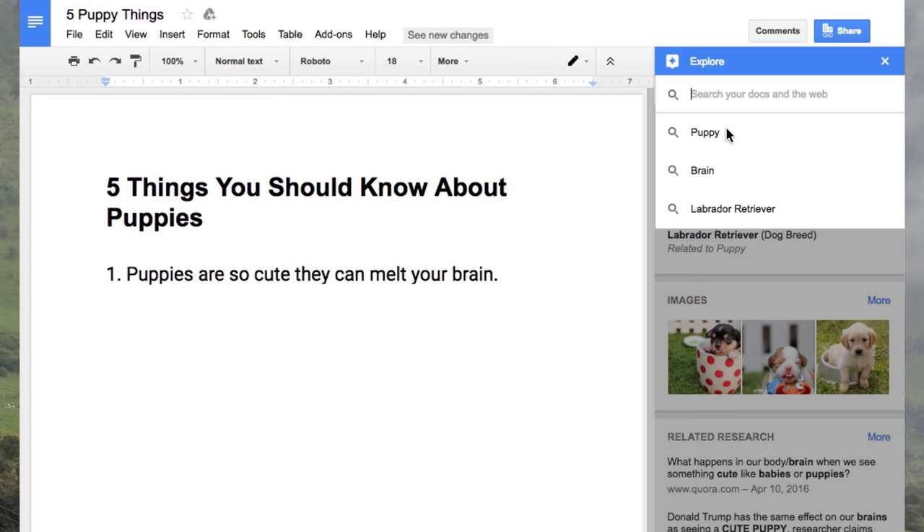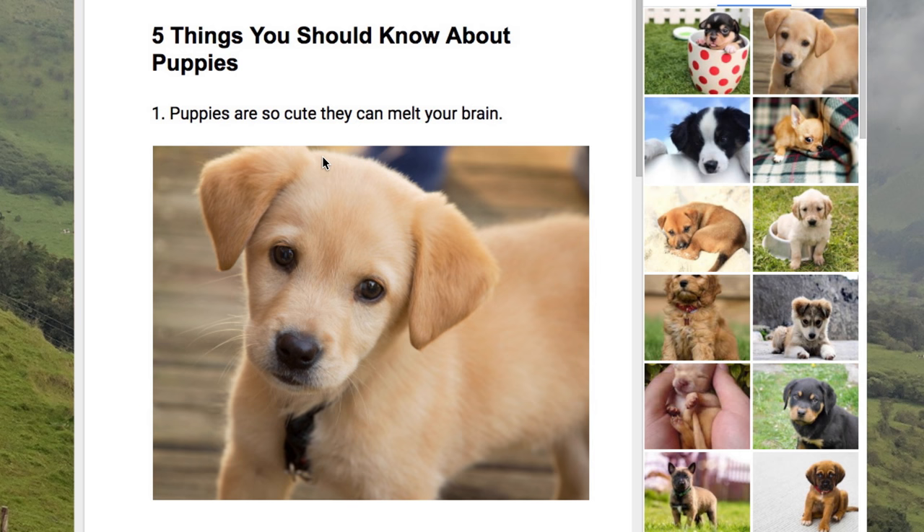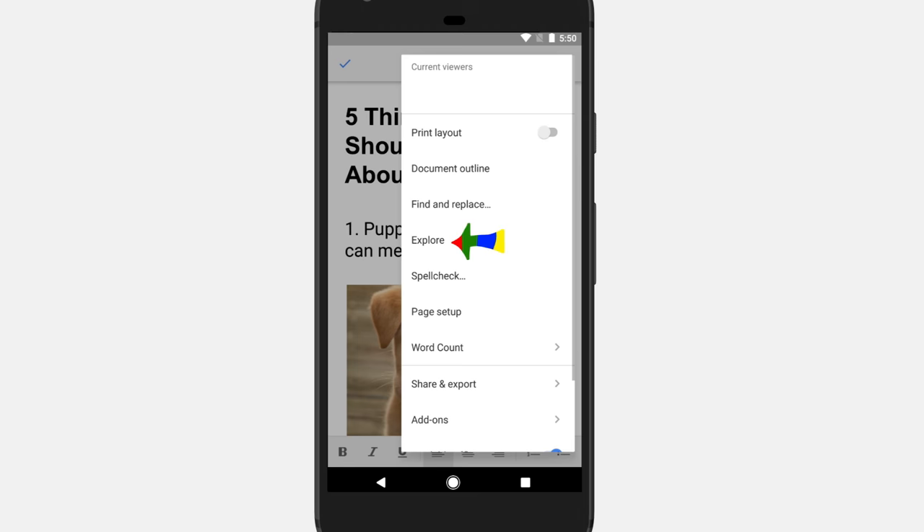Starting off, did you know that you can do a Google search inside a Google Doc? Just click the Explore icon in the lower right-hand corner to search the web and do research. And by research, of course I mean finding the perfect cute puppy photo. PS, if you're on your phone, just click these three dots to find Explore.